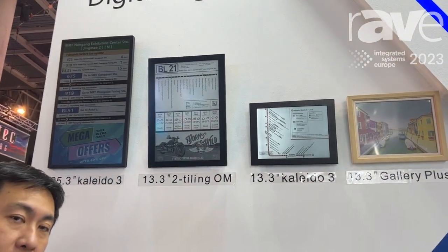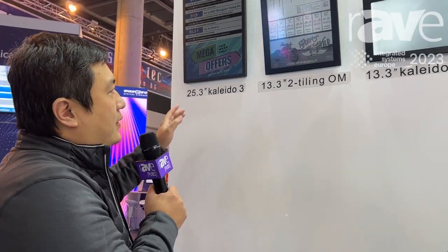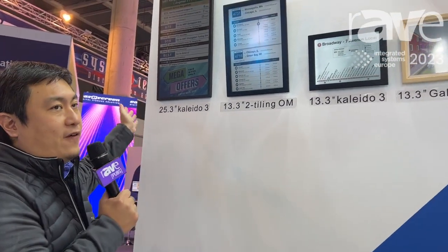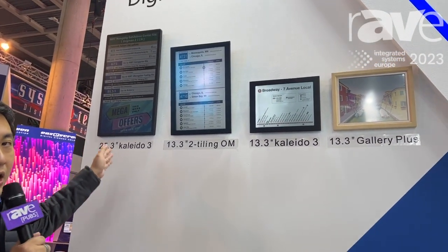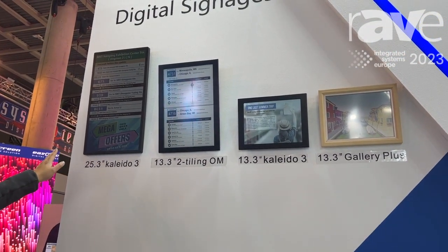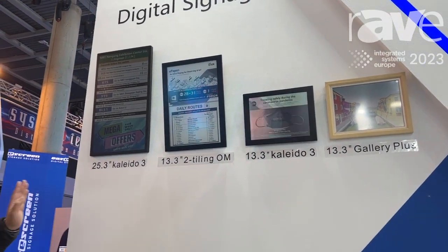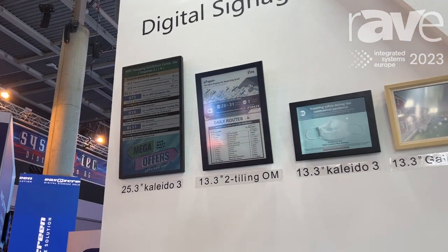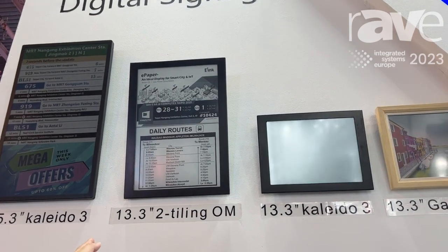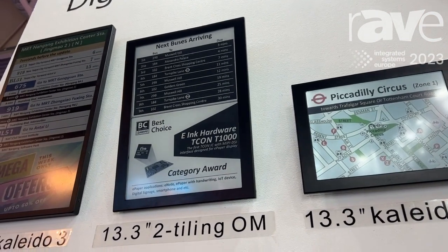Like this one — a color EPD 25.3 inch with 4K colors. We are promoting this product for indoor and outdoor information display. This is a 13.3 inch dual-tiling display specifically for outdoor bus stop kind of applications.